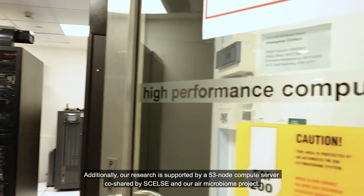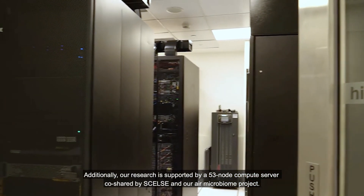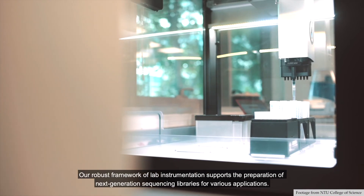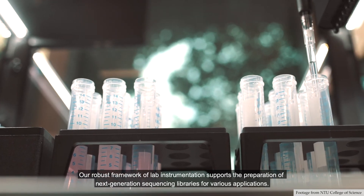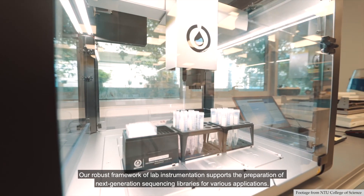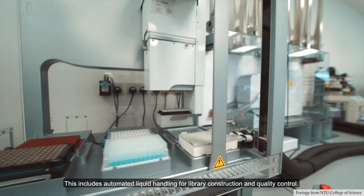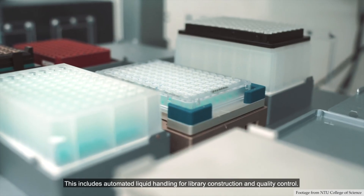Additionally, our research is supported by a 53-node compute server, co-shared by CELSI and our AIR Microbiome project. Our robust framework of lab instrumentation supports the preparation of next-generation sequencing libraries for various applications. This includes automated liquid handling for library construction and quality control.